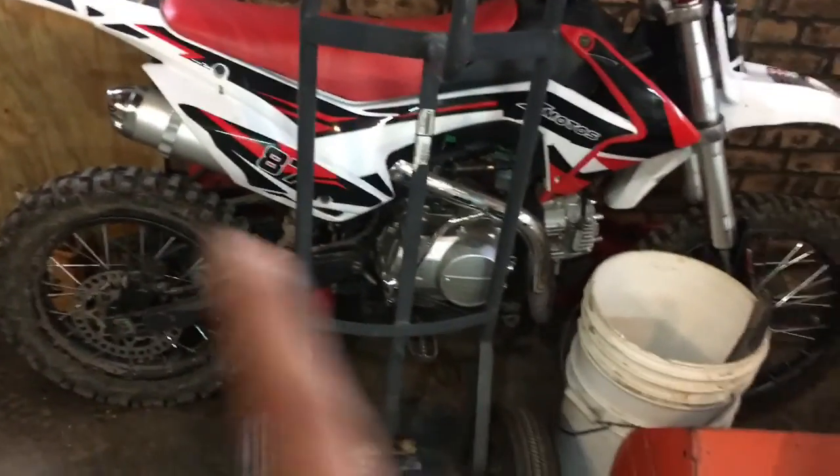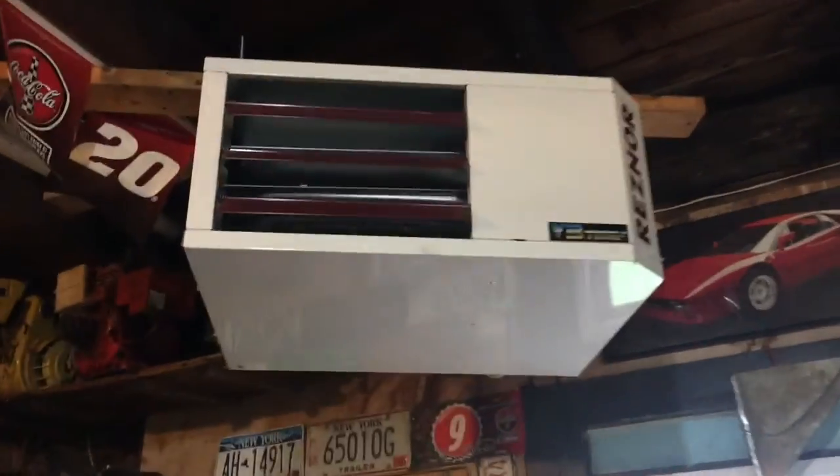Still got the Honda 250 EX, still been running real good. There's the pink plastics — faded red I guess you'd call it — the parts quad back there. I'm stripping that thing down for parts to put on the other one. I also picked up a pit bike for 400 bucks, running great. I'll probably sell off the other two and just keep the pit bike because that thing's a lot of fun.